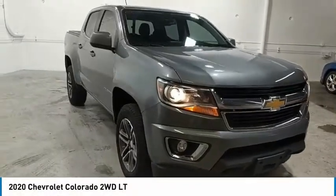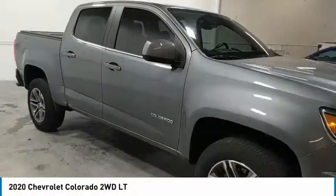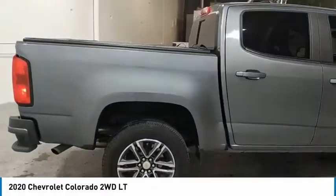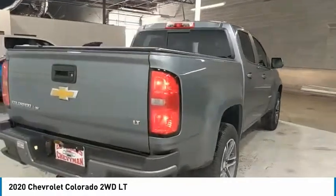Stop by and take a look at the 2020 Colorado. Great hauling capability, powerful, rugged, and a great Chevy price. Colorado is it.